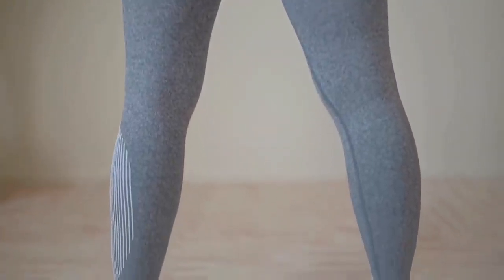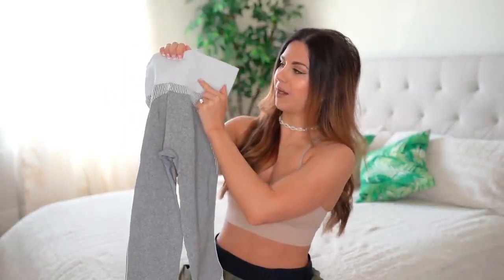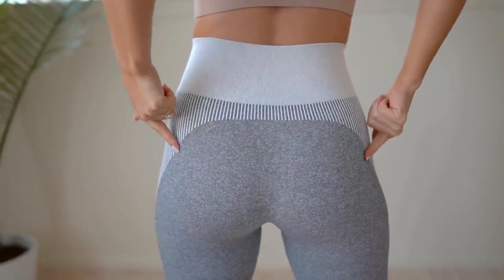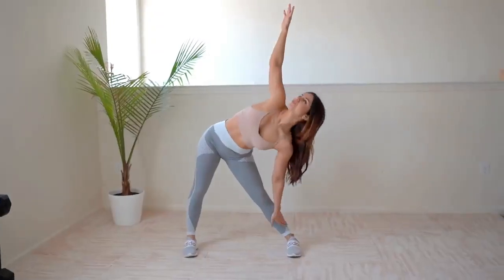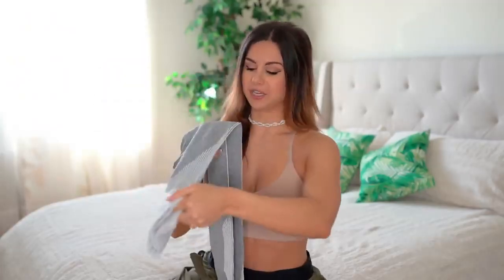I wish the white striped designs went up into the ribbed band a little more — having more gray going up would make the booty appear a little bigger, because the lines coming down give the illusion of a smaller tush. I love the matching ankle cuffs to the ribbed band — so cute. Honestly, this is one of my favorites out of the bunch. It's definitely worth the extra couple of bucks — this one's a keeper.